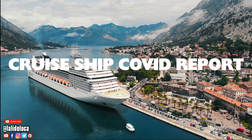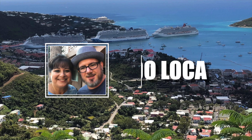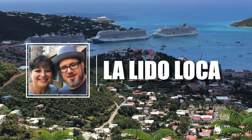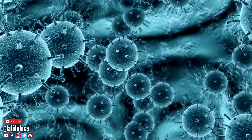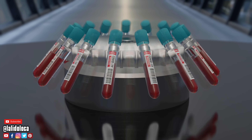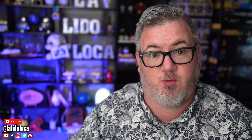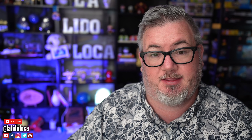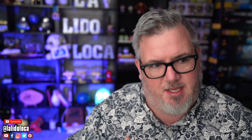La Lida Loca presents the weekly cruise ship COVID report. What's up everybody? Welcome back to La Lida Loca. I'm your host Tony, here with the latest COVID data on cruise ships as compiled by the CDC. They do this once a week and we're going to do this once a week. We're going to take a look at the latest cruise ships that have cases on board, which cruise ships are under investigation, and have a little conversation about what it all means.